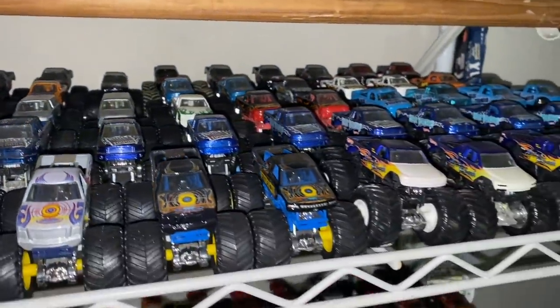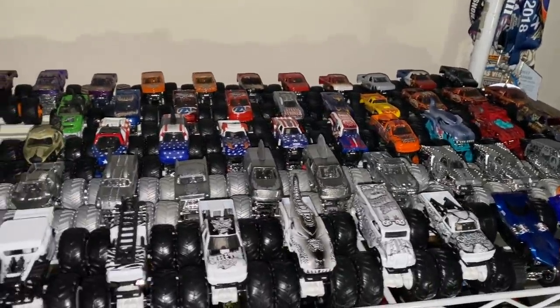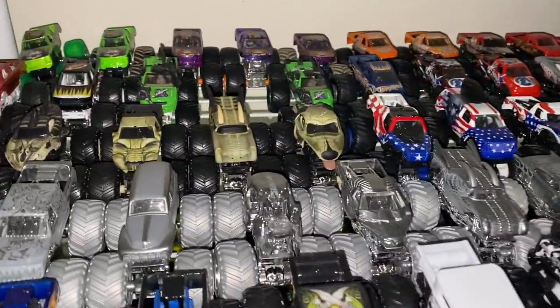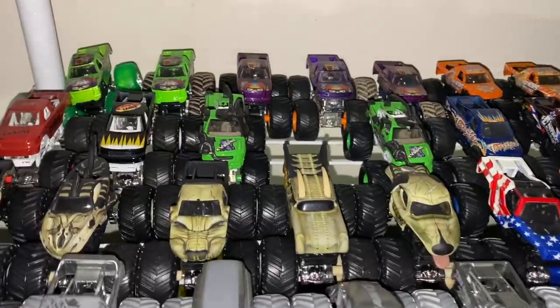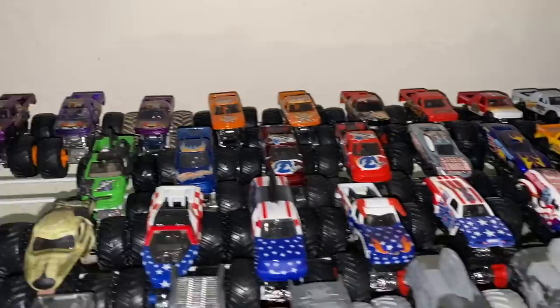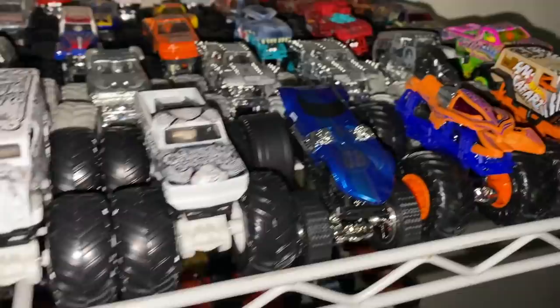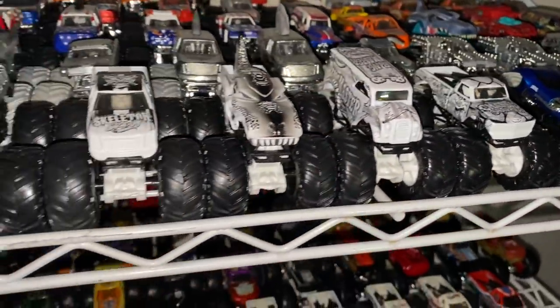I guess I'll name off a couple like Blue Thunder, Aftershock, Metal Militia is back there. We have some remnants of Hot Wheels Monster Jam on this shelf as well — the silver collection, the Bone Busters, Bad News, Stars and Stripes — and then some Hot Wheels Monster Trucks starting in the front, including some of the black and white series.